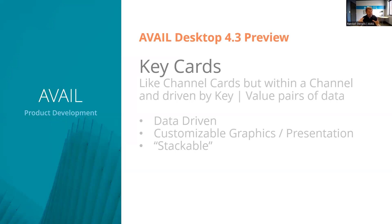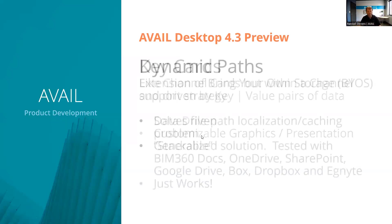You have the ability to customize all the graphics to your heart's content. There's a basic editor that lets you quickly turn them on with text on solid backgrounds, or you can create custom graphics. Key cards are also what we call stackable — because they're driven by keys, you can actually have layers of keys. Think of it like the narrowing effect in the filters panel, just elevated to a visual element.